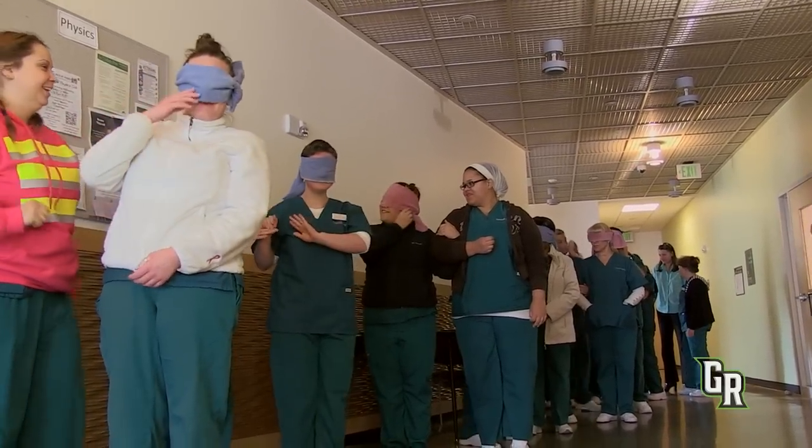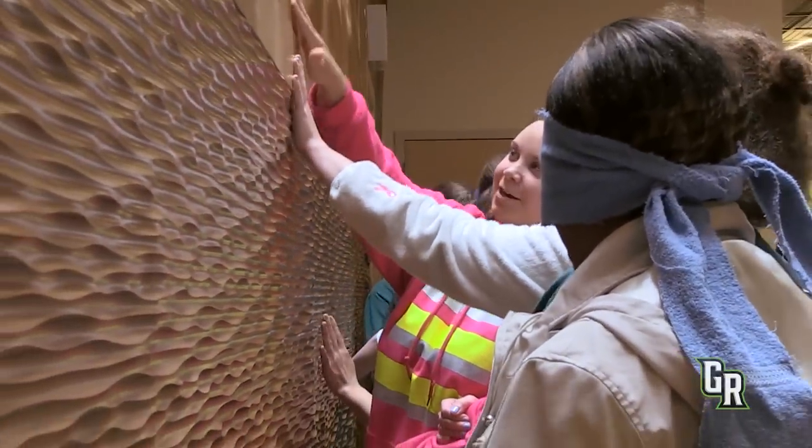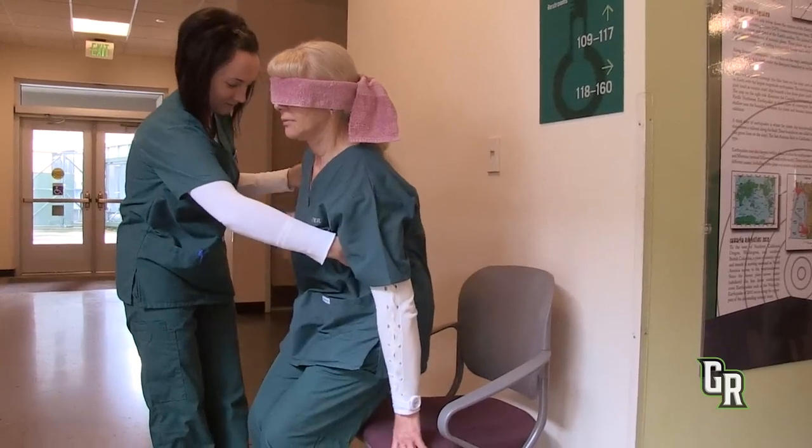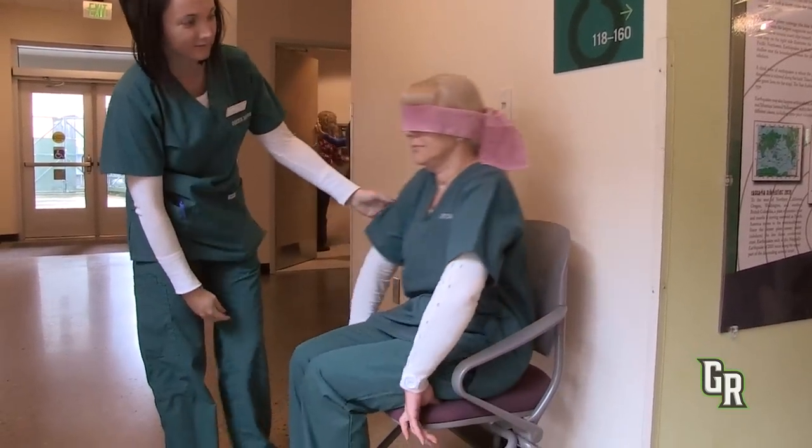All of you line up — you can hear what's going on but you don't really have a clue what's going on. It was leading us through the buildings, telling us to do specific things like find a wall, touch it, find a seat, have them sit down. It's really disorienting.